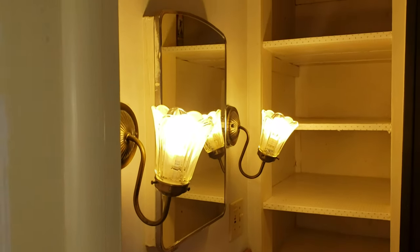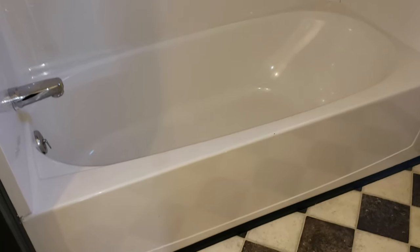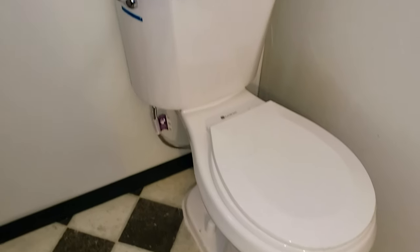In the bathroom you have a sink, medicine cabinet, and some linen storage. There's a bathtub and shower with a really nice, newer surround, and a brand new elongated bowl toilet that was just installed.